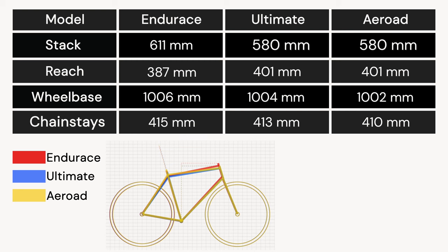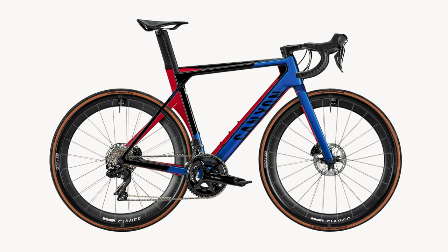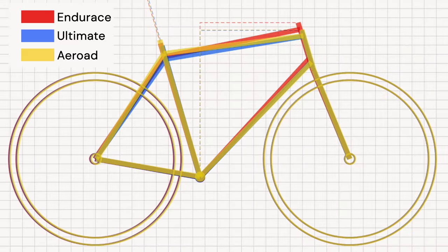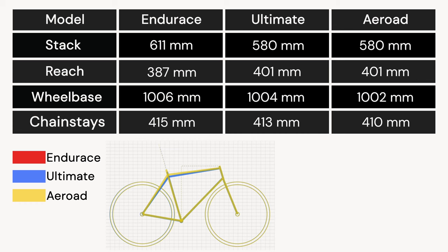The Ultimate and Aeroad are very similar in terms of geometry — the stack and reach are exactly the same, and both will seat you in a racier, more aerodynamic position than the Endurance. Both will also be more nimble and precise in handling. However, the Aeroad does take the edge here as it has slightly shorter chainstays and wheelbase, which in turn makes the Ultimate more stable.